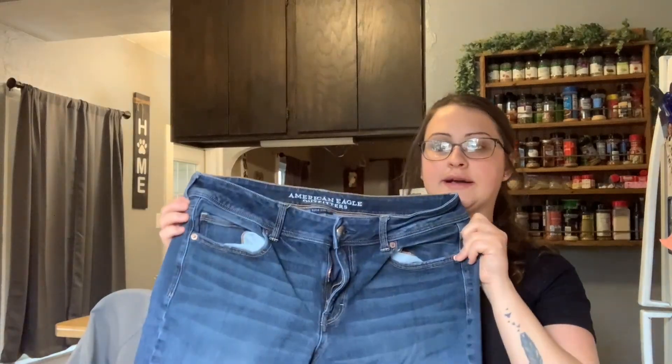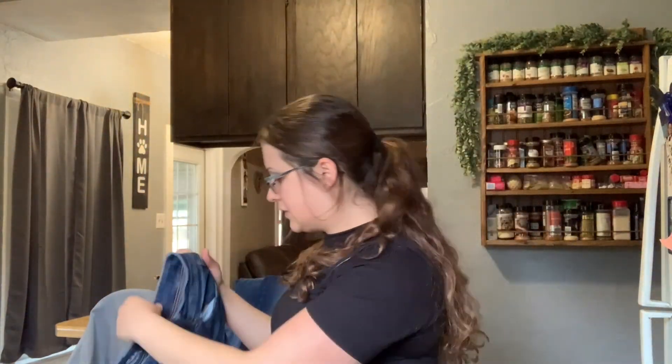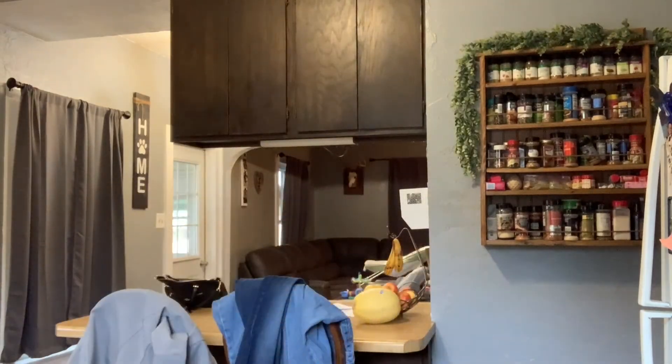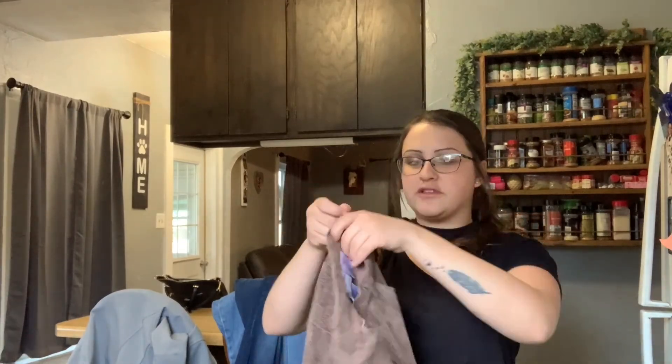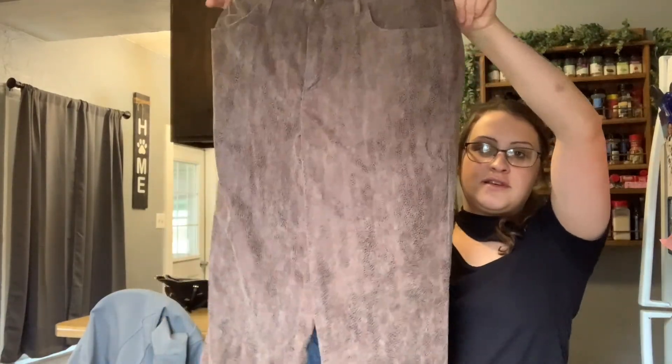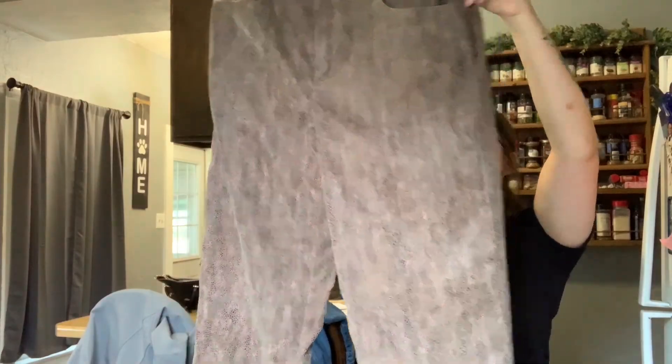More American Eagles — these are a size 14. Then these are different — they're Alfred Dunner Petite. They're soft and they're like a reptile or snake print, so I thought I'd try those.